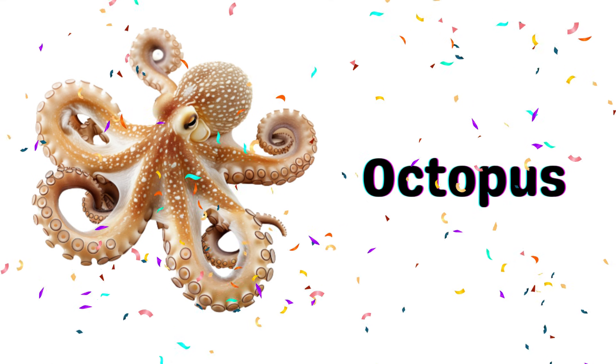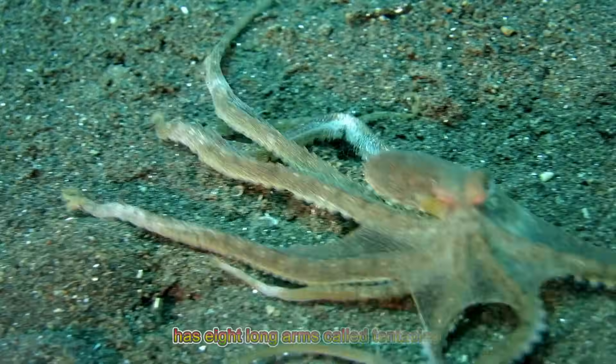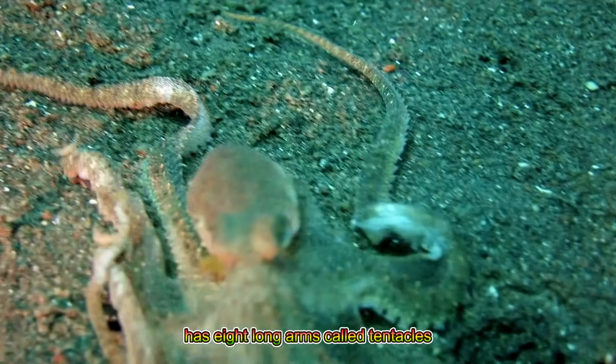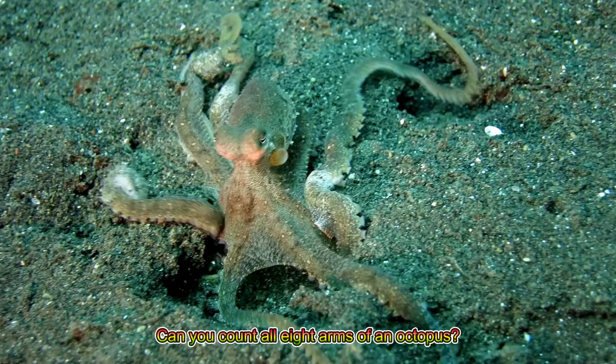Octopus! An octopus has eight long arms called tentacles and can change its color to hide. Can you count all eight arms of an octopus?